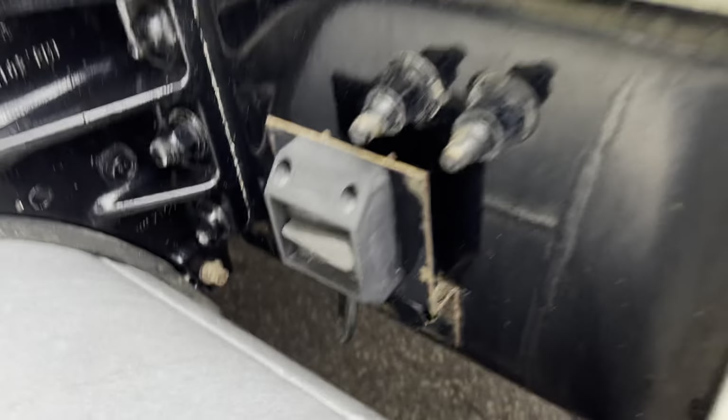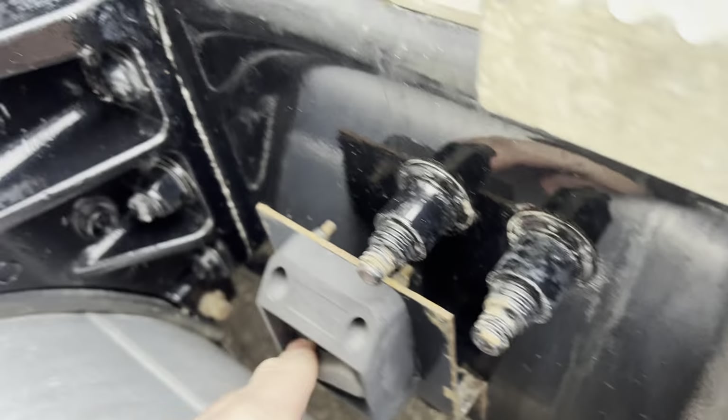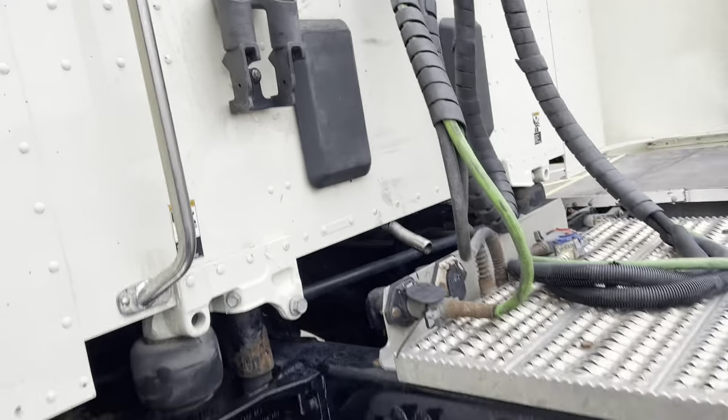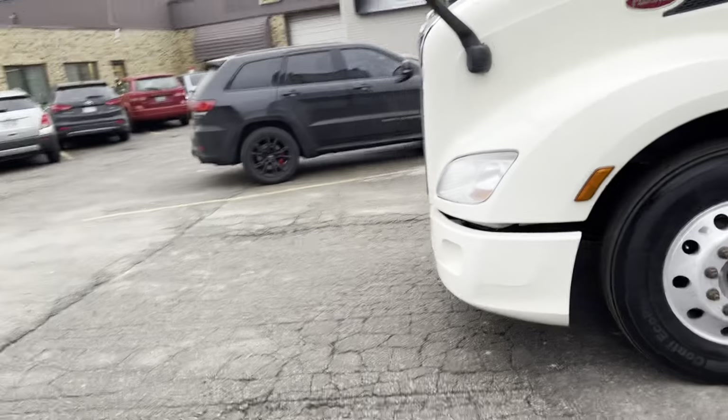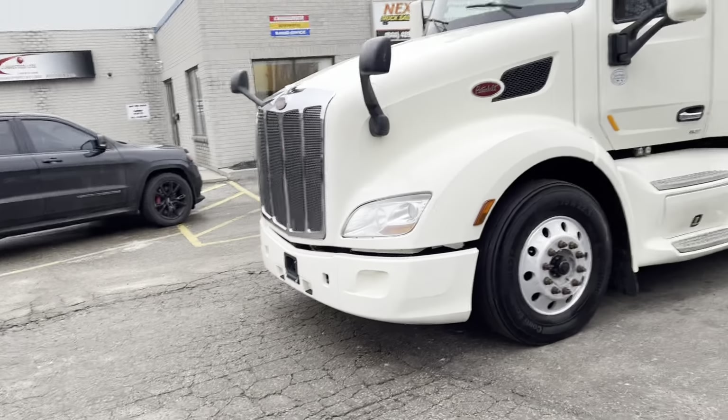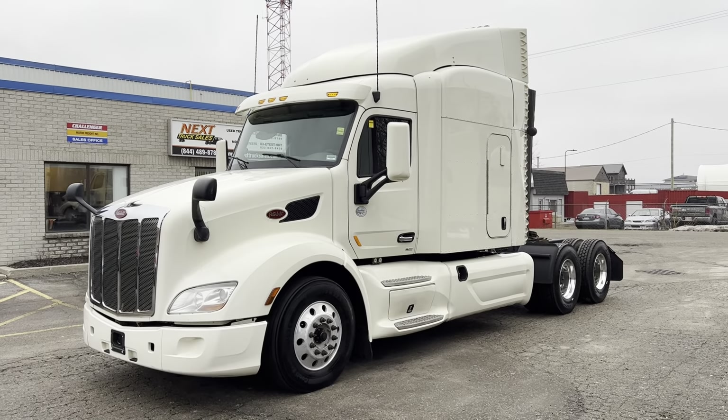One other feature we have on this is a battery kill switch — it's a smart switch. You turn that off and it kills all your batteries. You can turn it off right after you power down the truck with no risk of throwing check engine lights, because it won't cut the power until all systems have shut down.